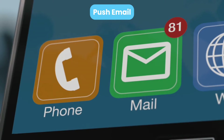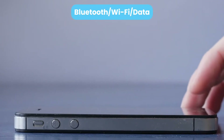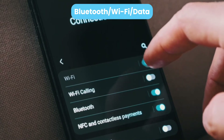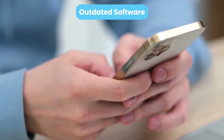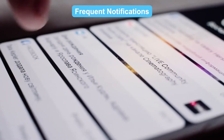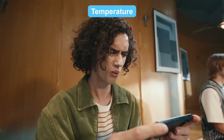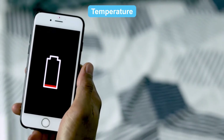Push email: switch to manual updates to save power. Bluetooth, Wi-Fi, and data: turn off when not in use to conserve energy. Outdated software: update your system for better battery optimization. Frequent notifications: limit notifications to save power. Temperature: extreme heat or cold affects battery performance.